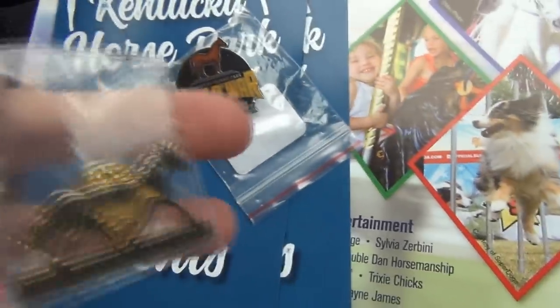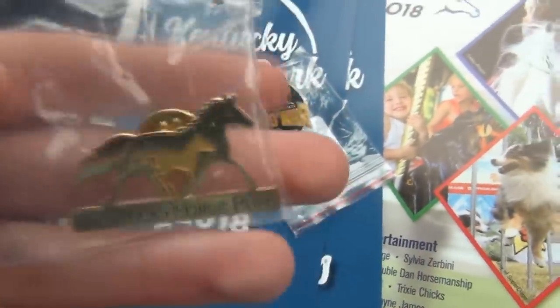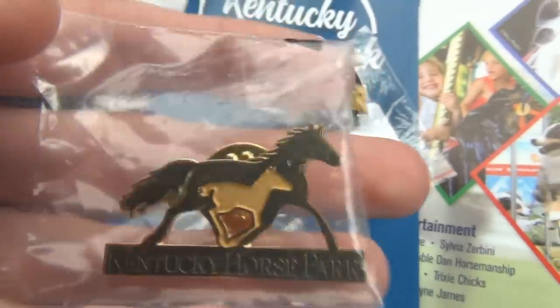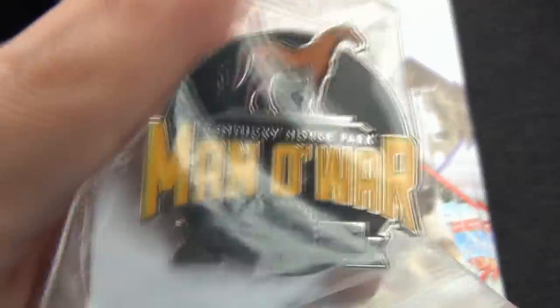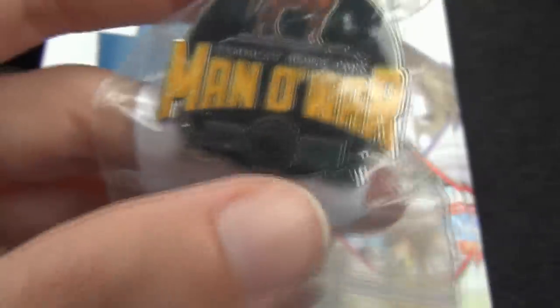Here are the little pins I got — as I've mentioned, I do collect pins. There's one that just says Kentucky Horse Park with the logo. Pretty cool. And then there's this really neat one I really like — a Man O' War one that says Kentucky Horse Park Man O' War, and I think it's the 100th anniversary. This pin was originally from 2017, but it's really cute. I like this one a lot.